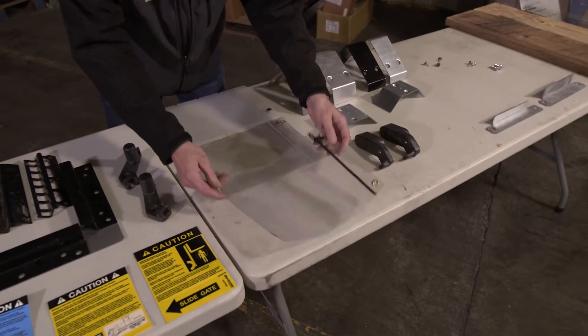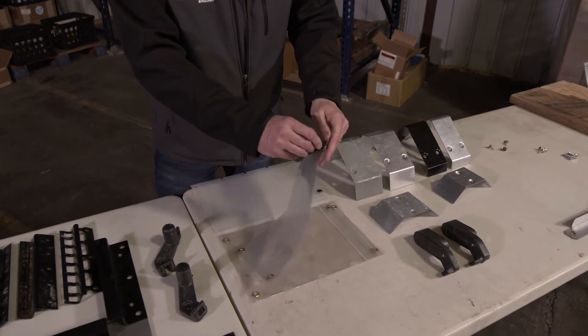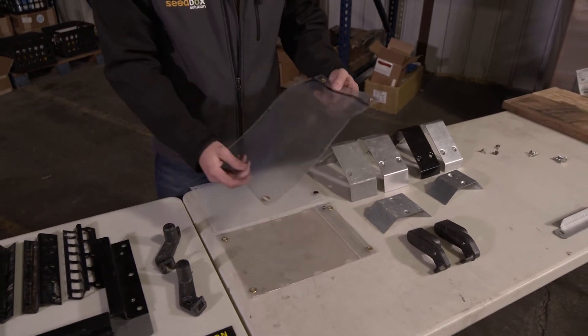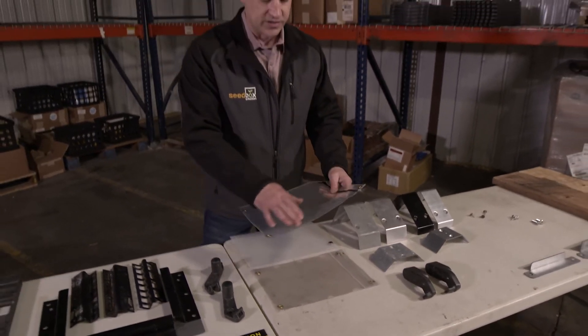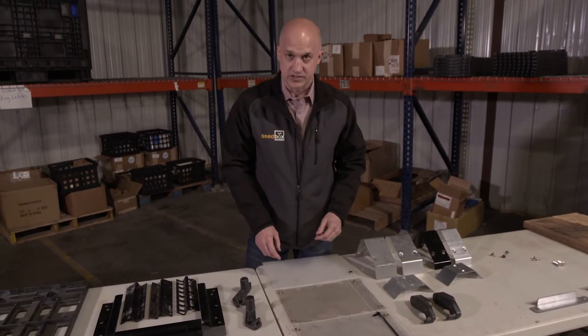Seedbox Solution came out with the innovative zipper — we call it the jacket zipper. It opens up just like a jacket zipper and closes. We have also reinforced the horizontal edges so people can get a much longer lifespan out of their pouches.